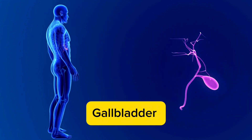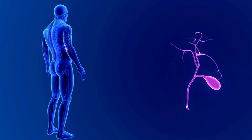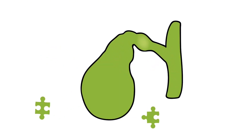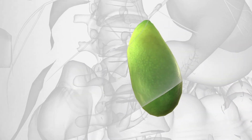Moving down to the abdomen, we find the gallbladder — a small organ that stores bile produced by the liver. This bile is crucial for digesting fatty foods. However, if the gallbladder becomes inflamed due to conditions like cholecystitis or gallstones, a cholecystectomy may be performed to remove it. Fortunately, the body can adjust and function well without this organ.